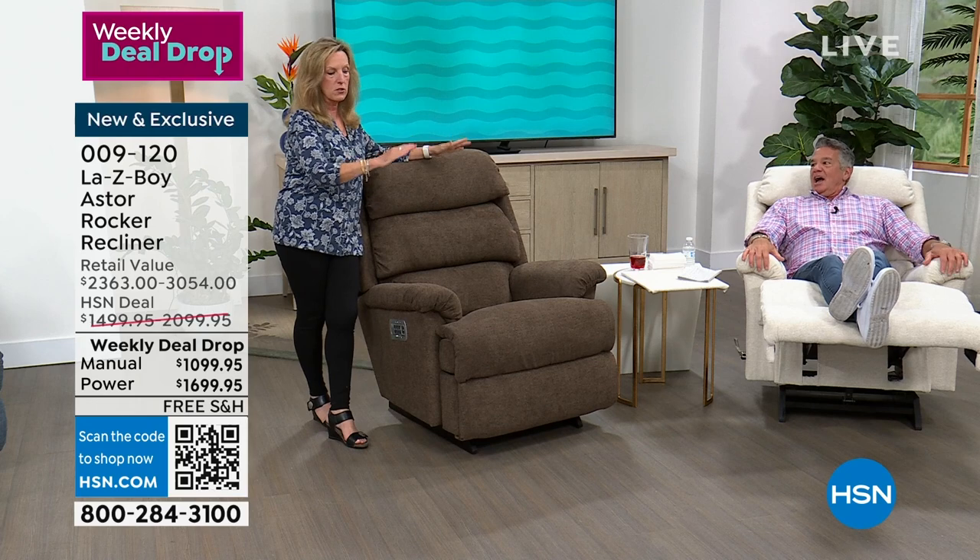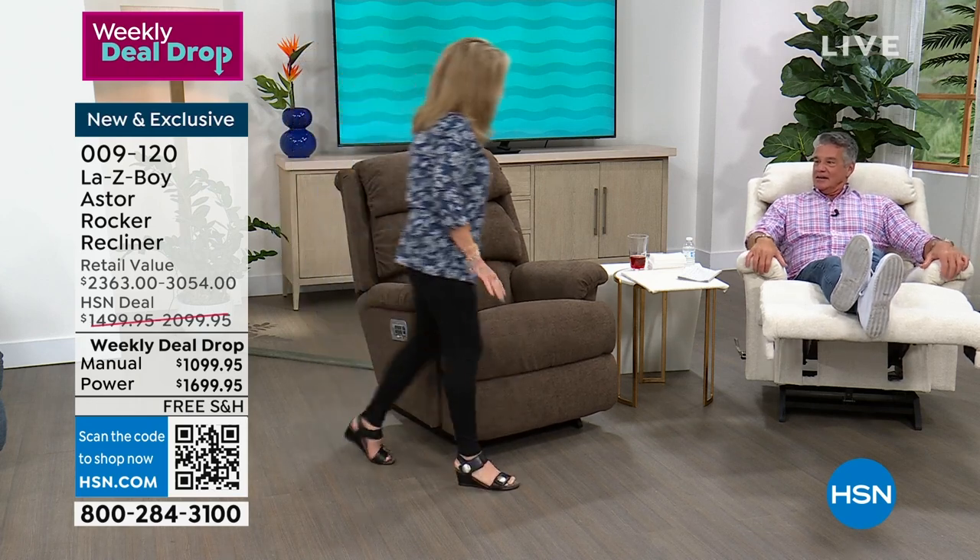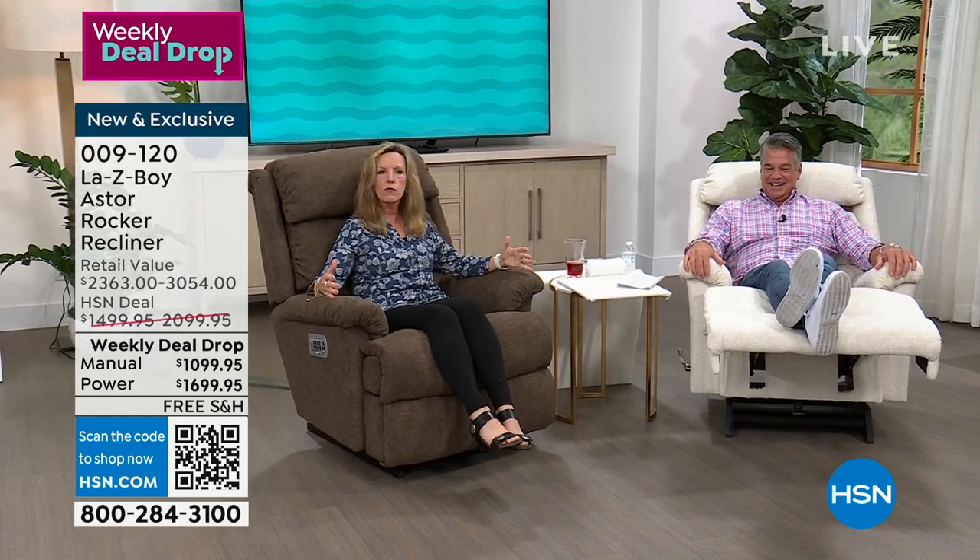On the power recliner — I'm five feet three and I like to show this — if I sit back in a chair with feet off the ground, I can still rock. Look at the rocking motion without me even forcing it to rock. Most of us think we have to push off, but Lazy Boy has the perfect counterbalancing for rocking. I love a rocker. It's so soothing, so relaxing.